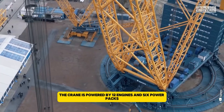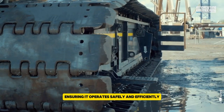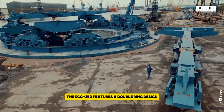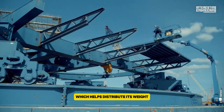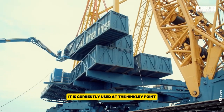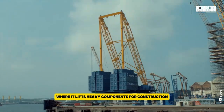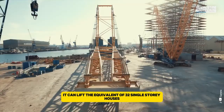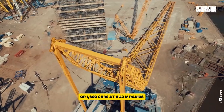The crane is powered by 12 engines and six power packs, ensuring it operates safely and efficiently. The SGC250 features a double-ring design with an outer diameter of 48.5 meters, which helps distribute its weight and reduce ground pressure. It is currently used at the Hinkley Point C nuclear power plant in the UK, where it lifts heavy components for construction. Remarkably, it can lift the equivalent of 32 single-story houses or 1,600 cars at a 40-meter radius.